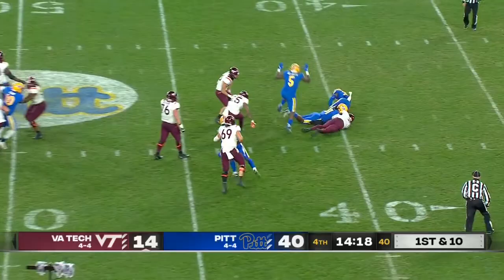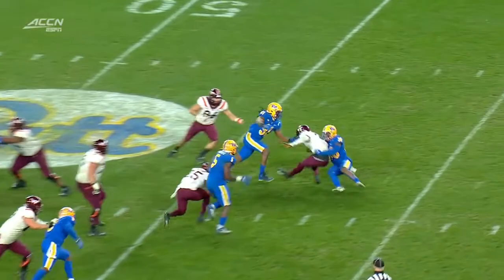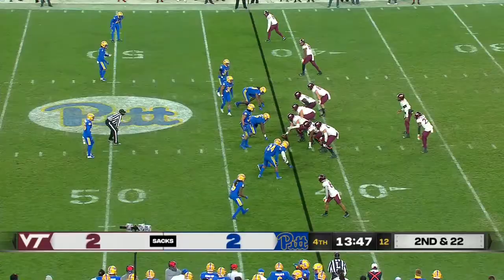That run leaves the Hokies still below 100 yards. Hooker with pressure coming in the middle — he's not going to sit back and wait. Because the tight end blocked, Cam Bright gets his third sack of the year. Second down and long.